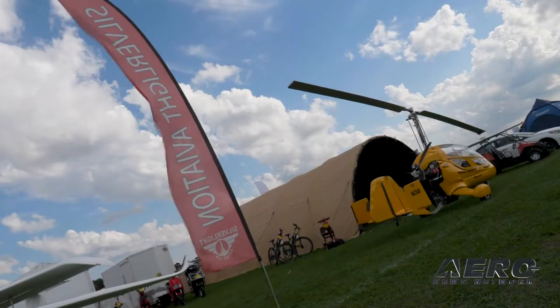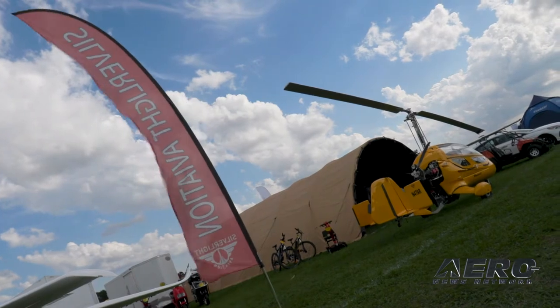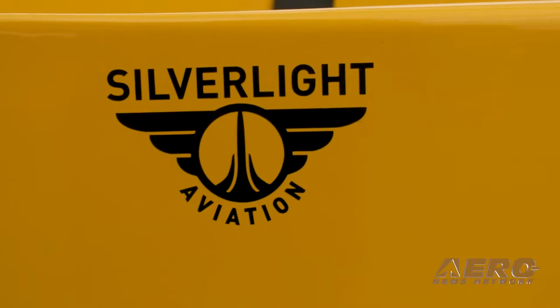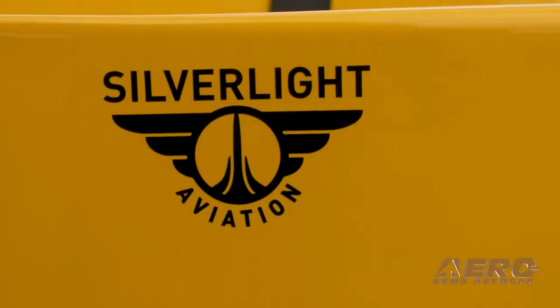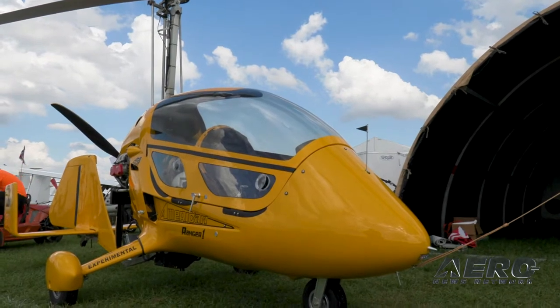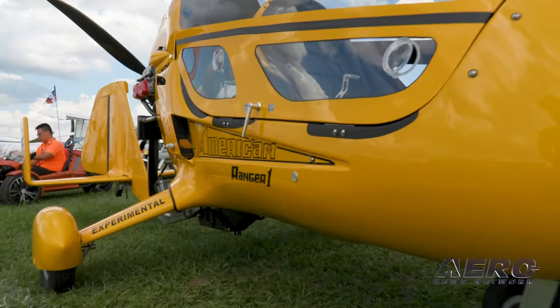Gyroplanes in particular offer so much to the public. Tell us about the AR1. Civilized Aviation got into gyroplane manufacturing in 2016. We've done about 60 of them so far. We've just started expanding outside the US into Taiwan and are hopefully looking at Australia and New Zealand as well.